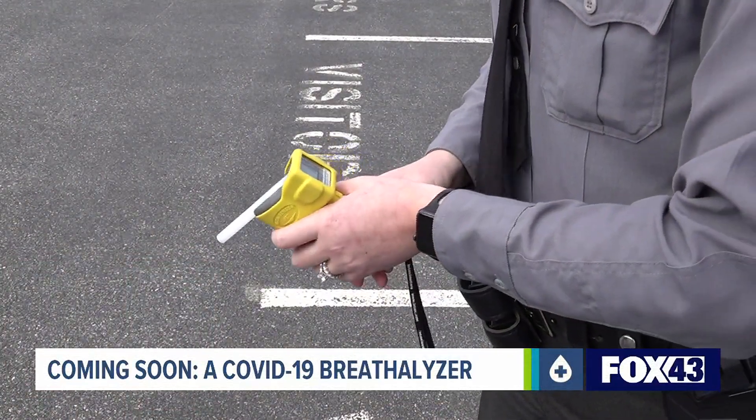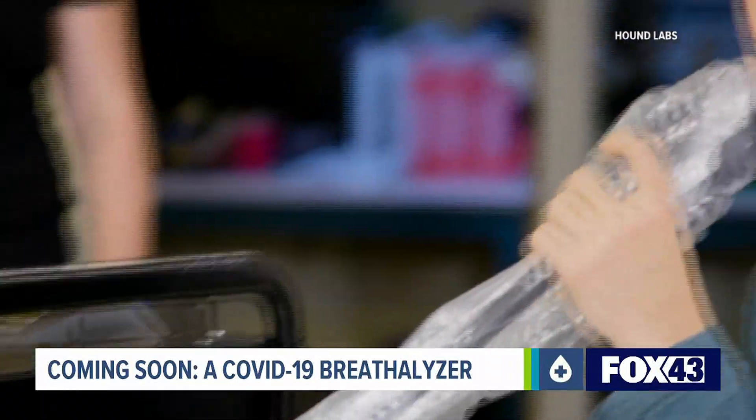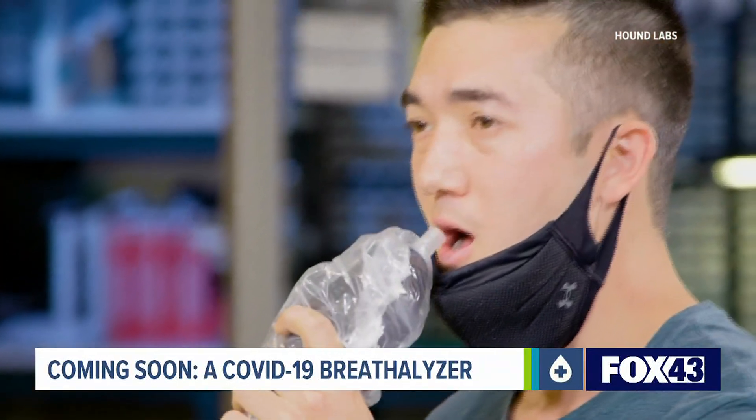You know about breathalyzers to catch people driving under the influence. Well, now get ready for a breathalyzer to find people infected with COVID-19. Thanks for staying with us. I'm Evan Forrester. Fox 43's Jamie Bittner with the technology that could soon become a reality from the same people who are also debuting a marijuana breathalyzer this year.